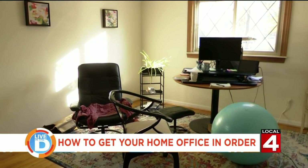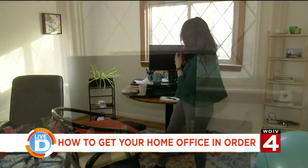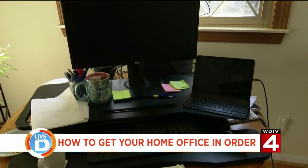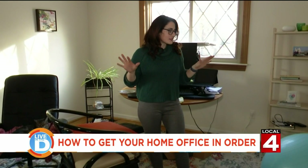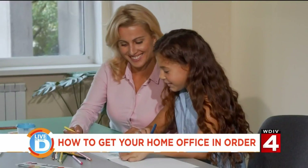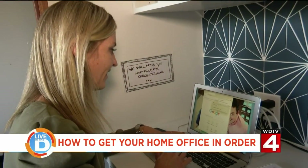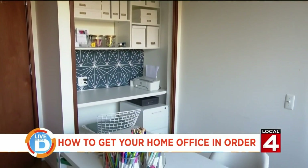Our Michelle Oliver met up with an expert to get her advice on how to make your home office work best for you. Welcome to my home office — this is the computer where I edit all of my pieces for Live in the D. Like many, I had to create this space a little last minute, so it's not very well thought out. To help me and to help you with your home offices or at-home classrooms, I turned to Lauren Combs, the owner of Neat Method Detroit, to get her advice on how to make our spaces more functional.